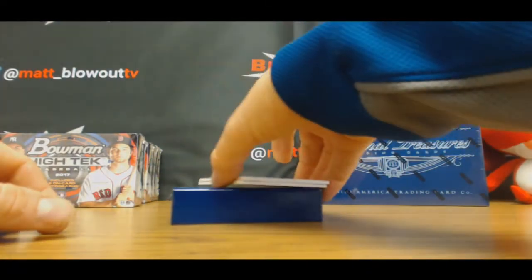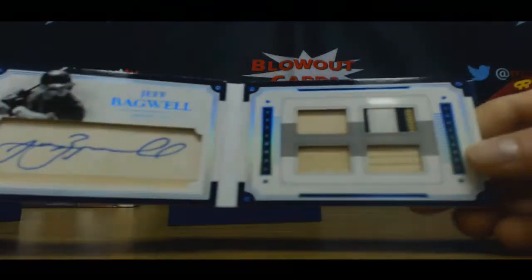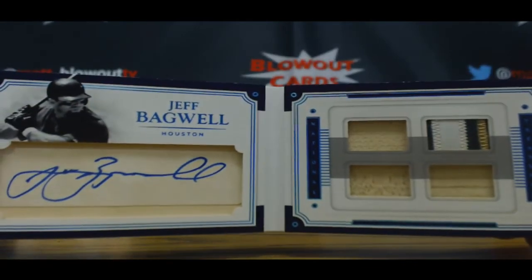And, Legends Cuts — four of five — Jeff Bagwell. Three pieces of bat, a three color patch, and a parchment signature.